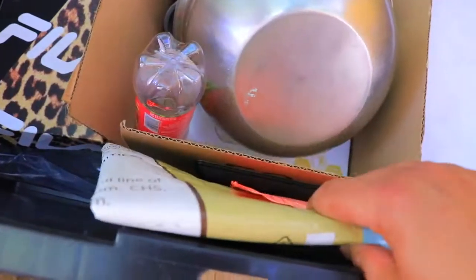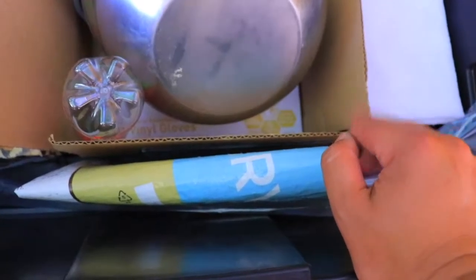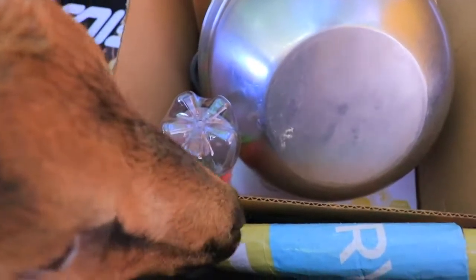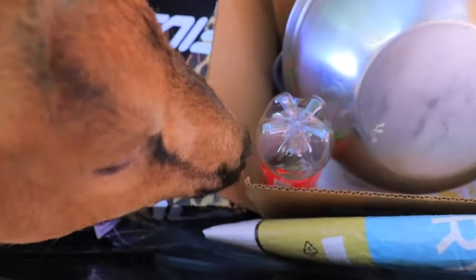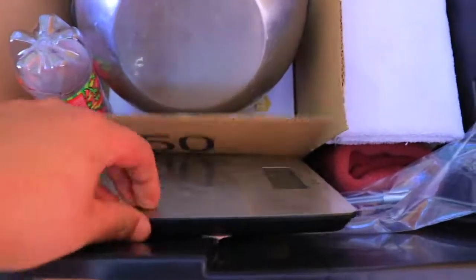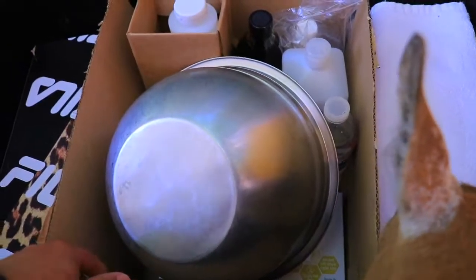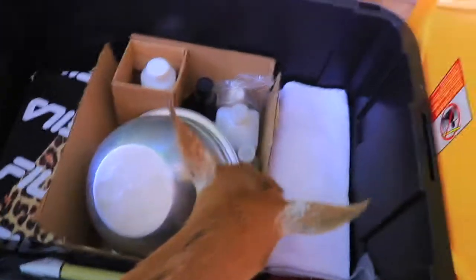I also have a feed bag so if I need to set the babies aside for a little bit, I'll put them on top of it with a towel so they don't get dirty. I have a scale for weighing the kids when they're born — I can use the water container for that too. I plan to take pictures and record their weight so I can keep an eye on them and make sure they're gaining weight every day.